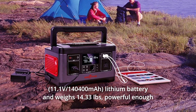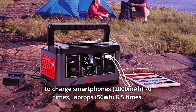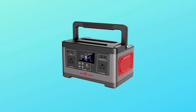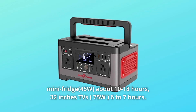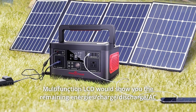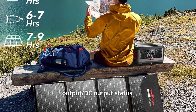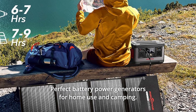520Wh lithium battery weighing 14.33 pounds, powerful enough to charge smartphones 70 times, laptops 8.5 times, mini-fridge about 10-18 hours, and 32-inch TVs 6-7 hours. The power inverter can charge multiple devices at the same time. The multifunction LCD shows you the remaining energy, charge, discharge, AC output, and DC output status. Perfect battery power generator for home use and camping.